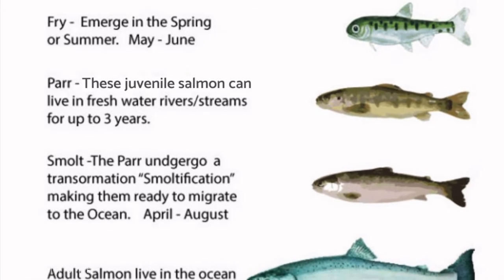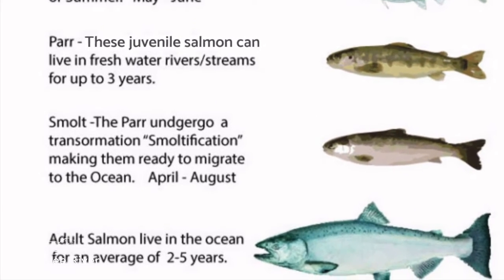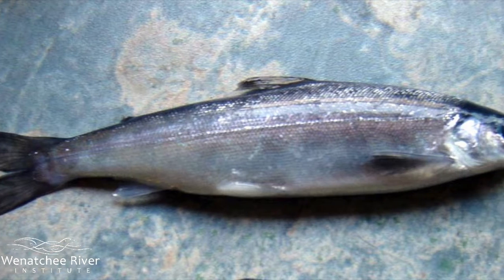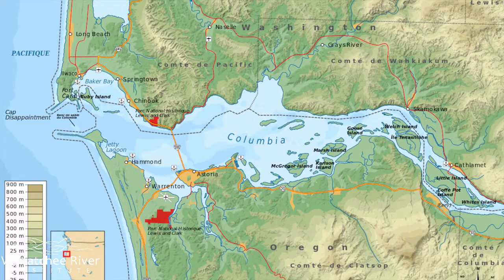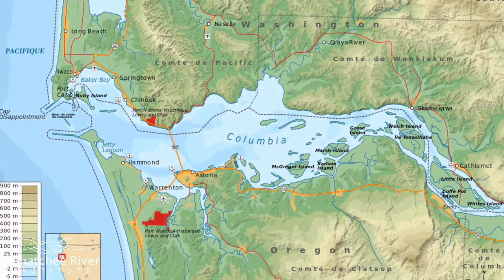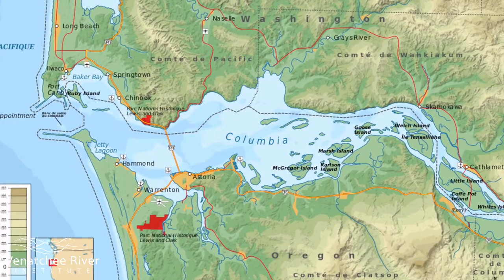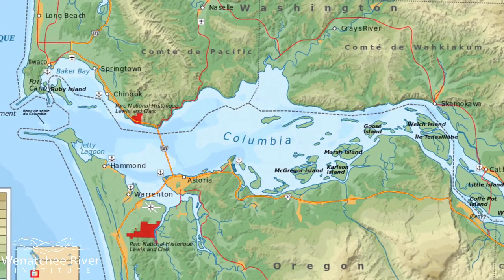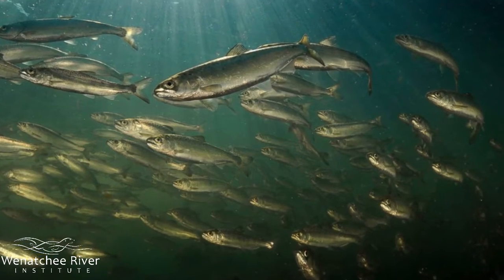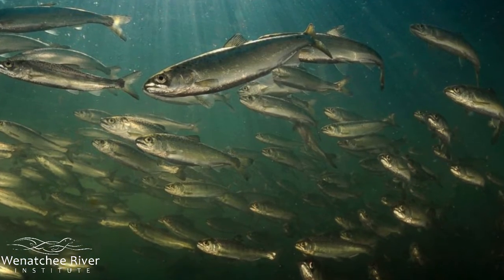The salmon are now entering a process called smoltification. This is when salmon begin to change their physiology — the way their bodies work — to survive in saltier water. Most salmon species spend some time in the estuary of a river, where the fresh water mixes with the salt water, gradually getting used to life in salty water in preparation for time at sea.